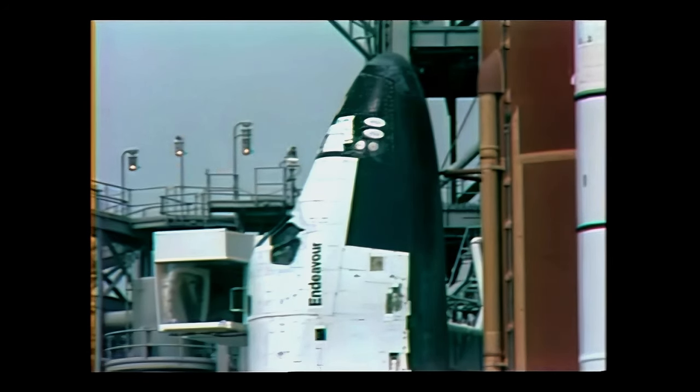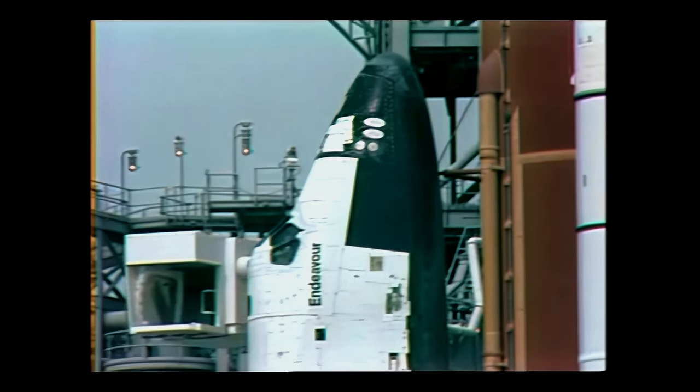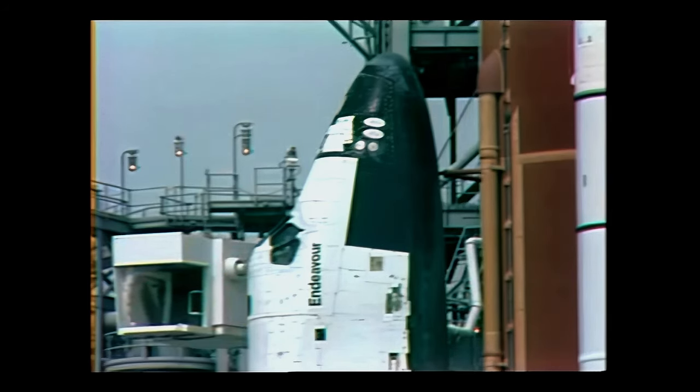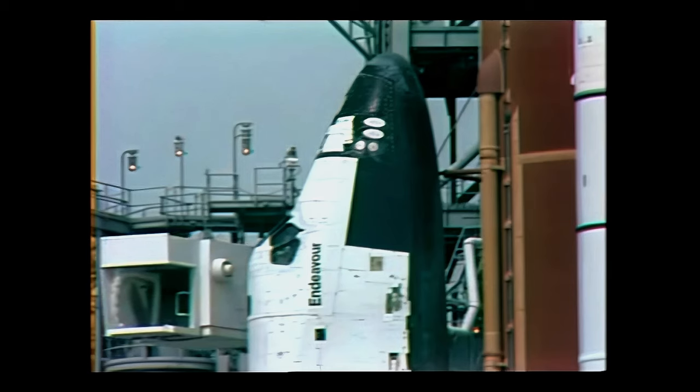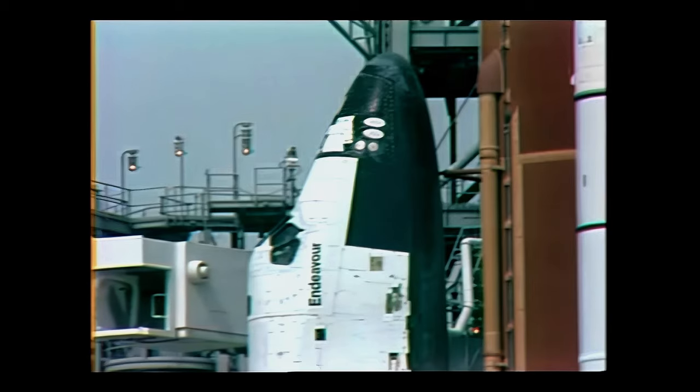All items and concerns have been cleared up for launch today. Weather conditions are go for launch, and we have no technical issues. Just past the T-minus seven-minute mark in our launch for Endeavour.